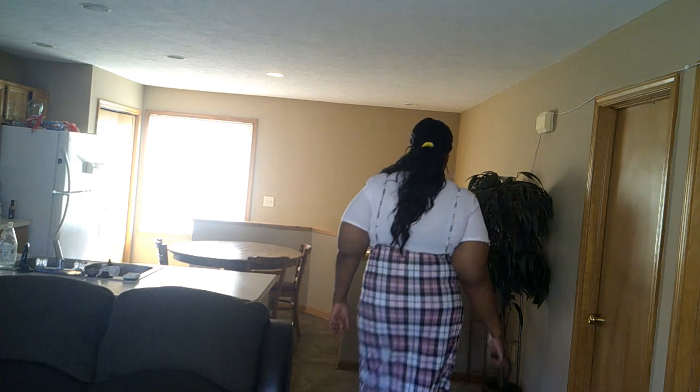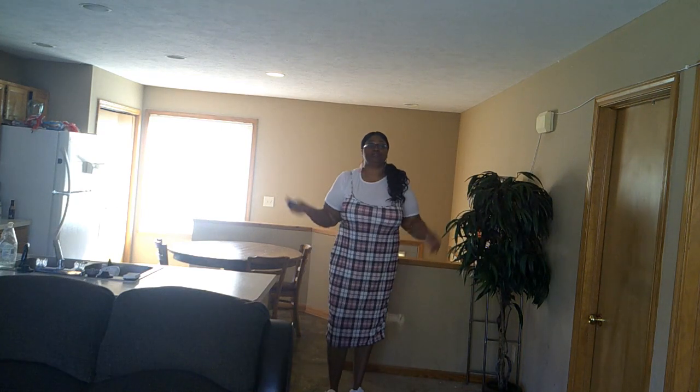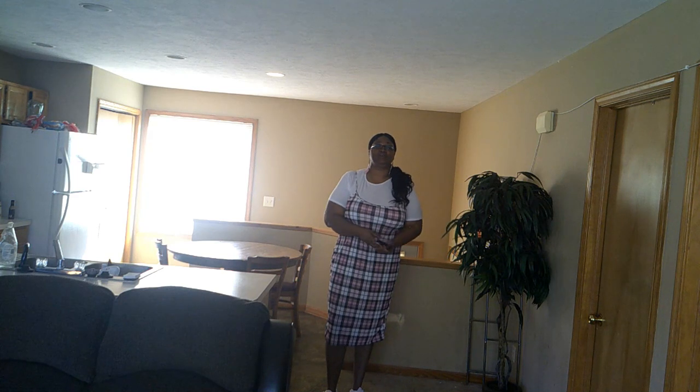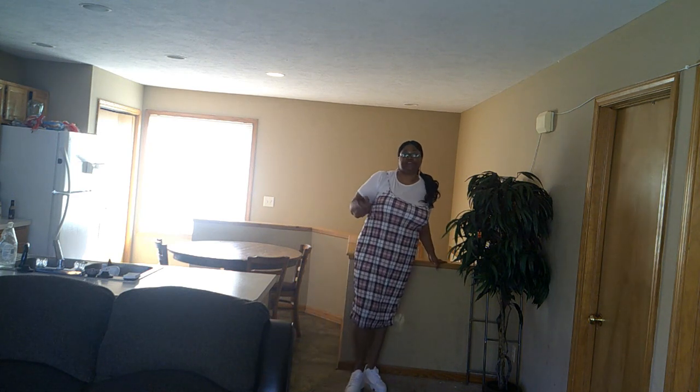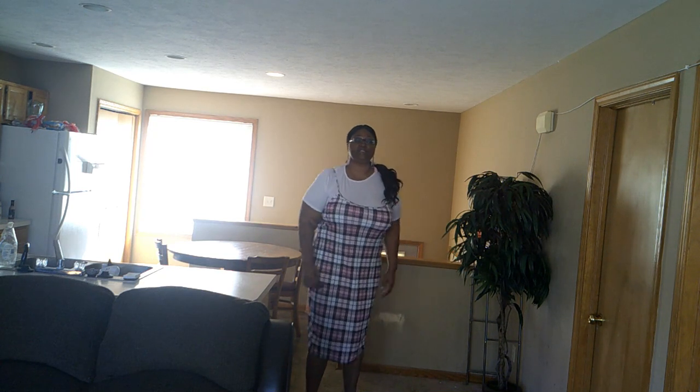I paired it with these pink earrings here to go with the pink in the dress, and I also paired it with some white gym shoes. I'm going to step back so you can see what everything looks like. So this is everything worn together. I don't know if you can see the gym shoes, but I'm just wearing my flats that I got from Shoe Show.